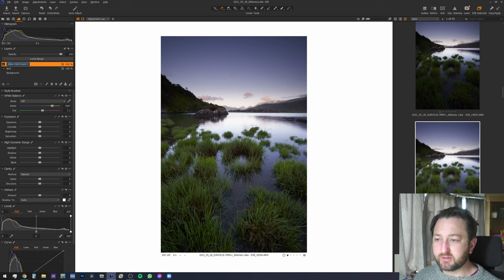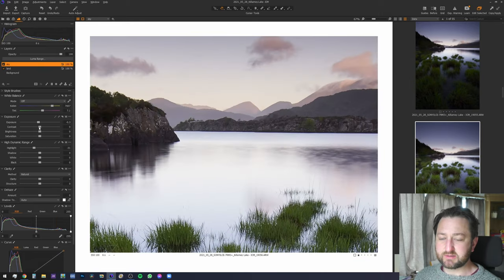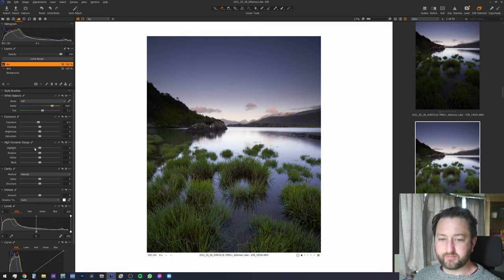With the sky, I'm going to leave the bottom for now. I'll copy the mask from the bottom and invert it so we've got the top. It's well within the histogram, so I don't really need to do much. If anything, I could just bring down the exposure a touch — and I want to get a bit of contrast in these mountains.